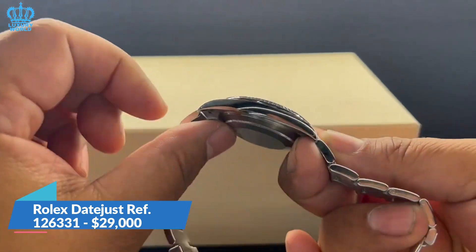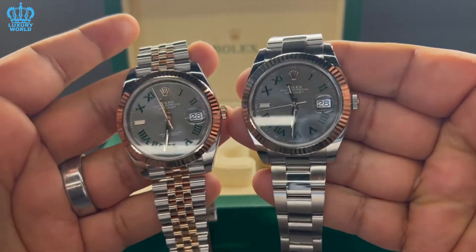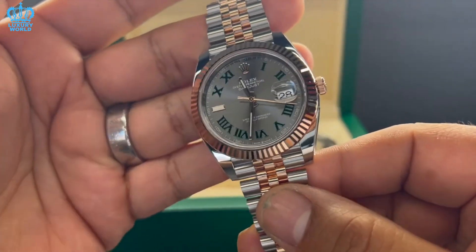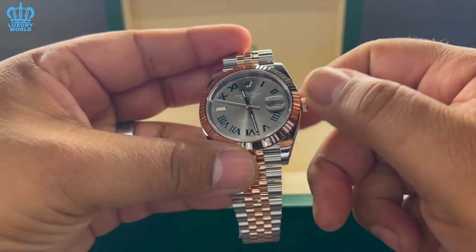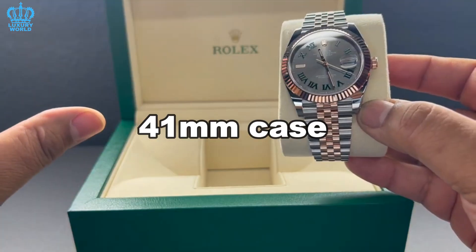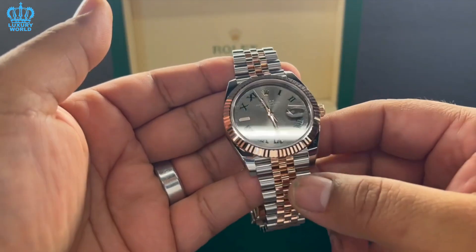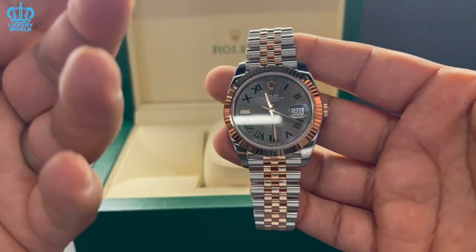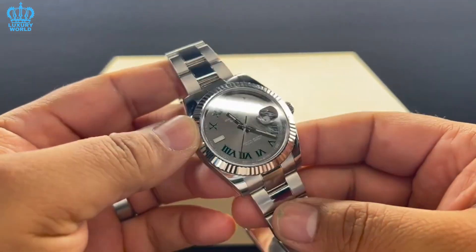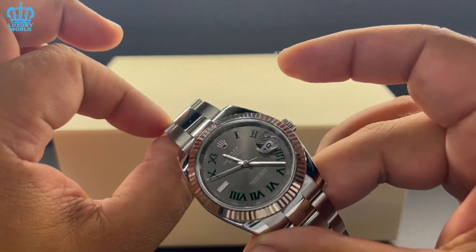Rolex Datejust Reference 126331 — $29,000. The Datejust is a renowned fine dress timepiece, as pristine as it is regal. First introduced in 1945, it is ideal for almost any event because of its visually appealing and adaptable elements. The Datejust Reference 126331 comes with a 41mm case and bracelet made of Oystersteel and Everose gold. Its sunray-finished chocolate-colored dial features diamond hour markers set in 18K gold, baton hands with luminescent coatings, and a date window with a cyclops lens at 3 o'clock. The fluted bezel further emphasizes Rolex's commitment to superb artisanship. This timepiece is driven by the caliber 3235 perpetual self-winding movement with a stop-second feature and a power reserve of up to 70 hours.